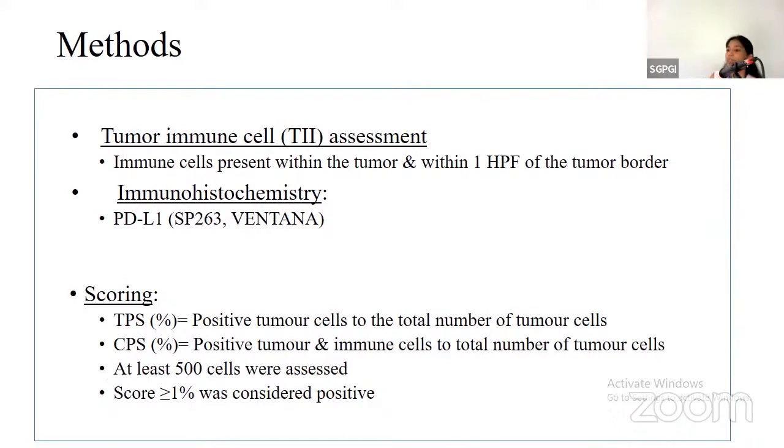Immune cells present within the tumor and within one high power field of the tumor border were assessed using SP263 immunohistochemistry on the Ventana platform.